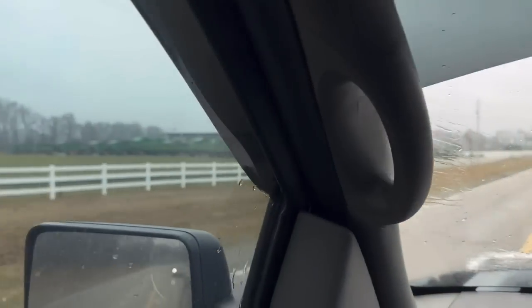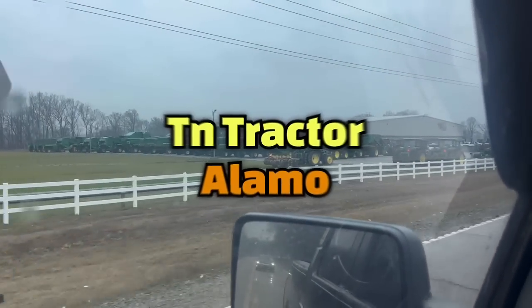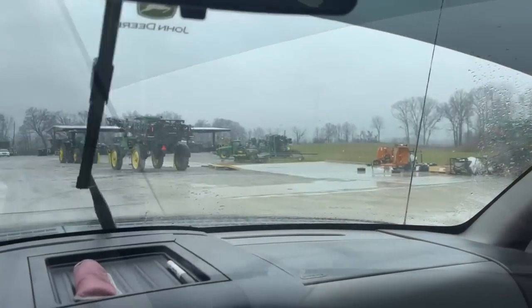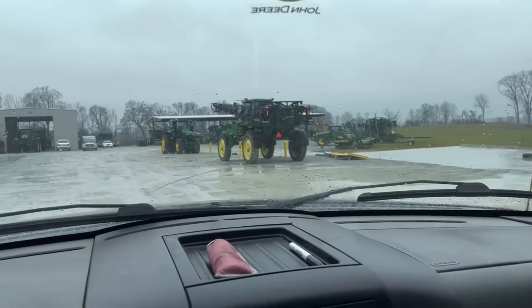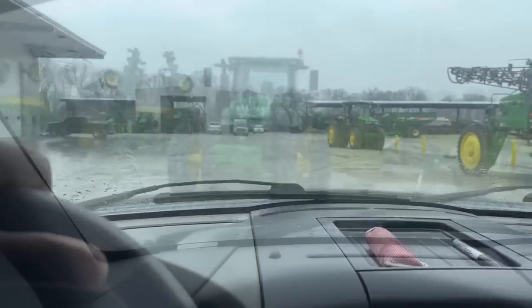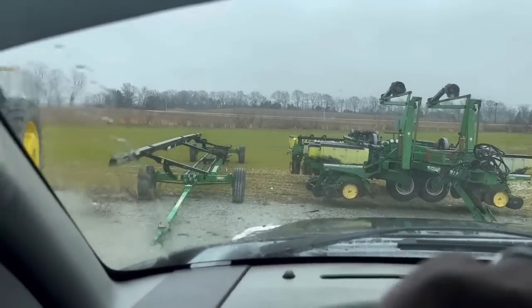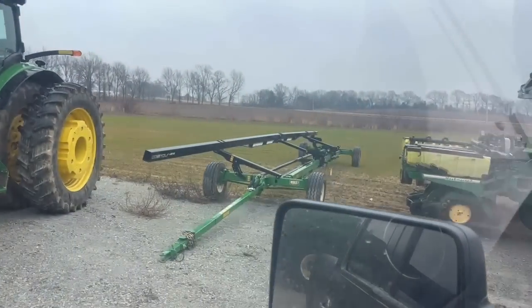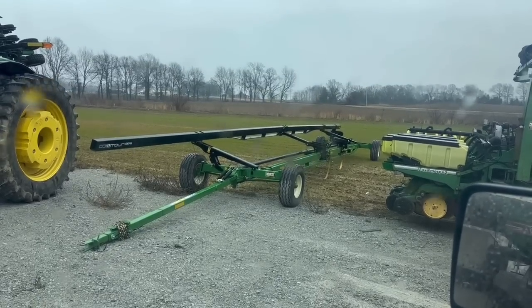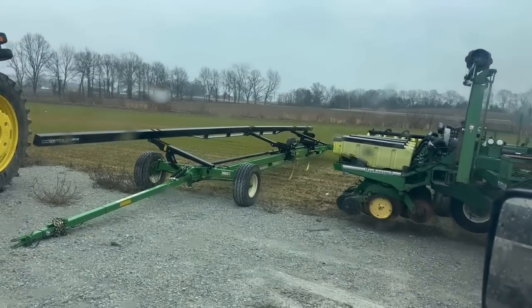Alright, pulling up that deal y'all. Pulling back up here. Let's see what we can find. I don't see it anywhere. Might be on the other side. Let's look around here. I like the header trailer, but that's not what I'm here for. I'm going to ask about that though — I do need a header trailer. But the one I got doesn't have its time.